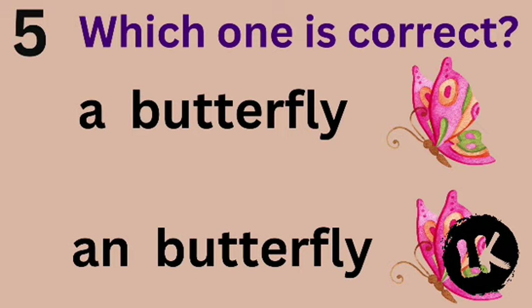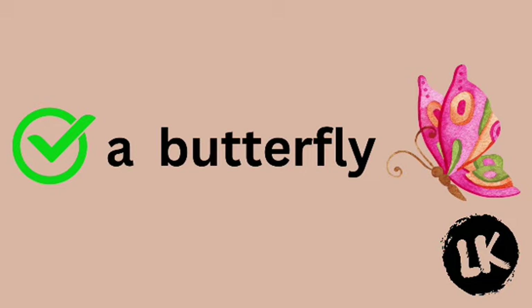Number 5 — which one is correct? A butterfly or butterfly? A butterfly. Correct!